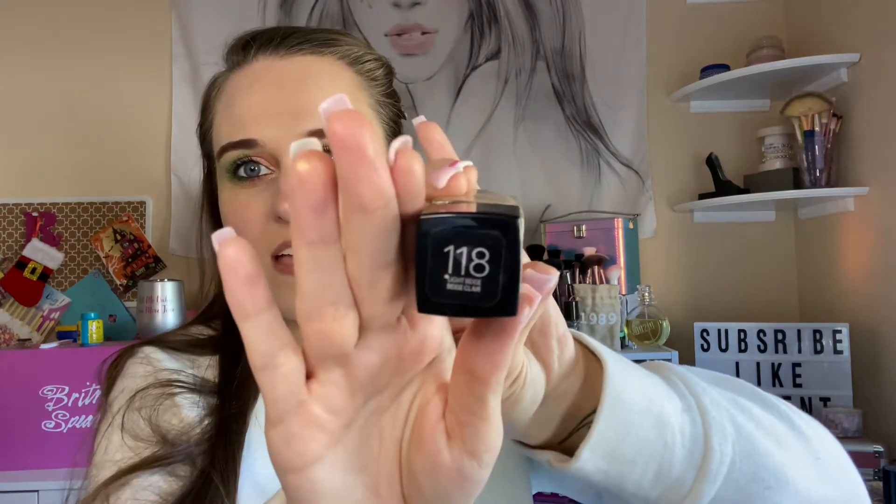This is the Fit Me Matte + Poreless, and I really like this. I love the dewy one too. I really do like it — I have it on right now and I like it more than the other one I'm gonna talk about. I like to wear this when I'm going out, because I like to save things for when I go out, so I get to use my products in different ways.